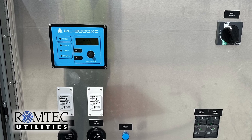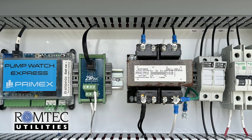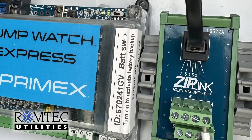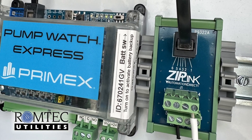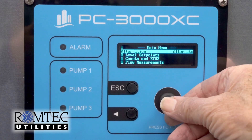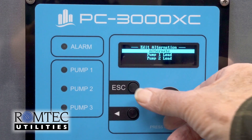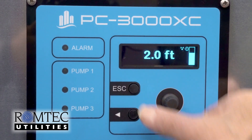Lift station controls are often fit with a controller that receives inputs from level sensing devices and other instrumentation and tells the system how to respond. In particular, the PC3000XC is a controller that can operate several pumps, toggling them on or off to adjust the water levels within the wet well.